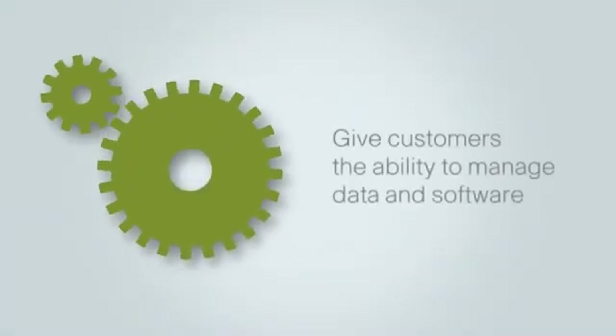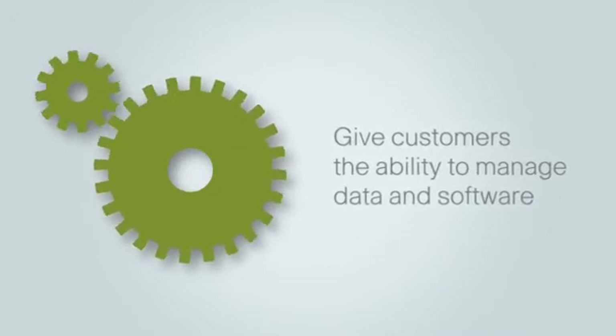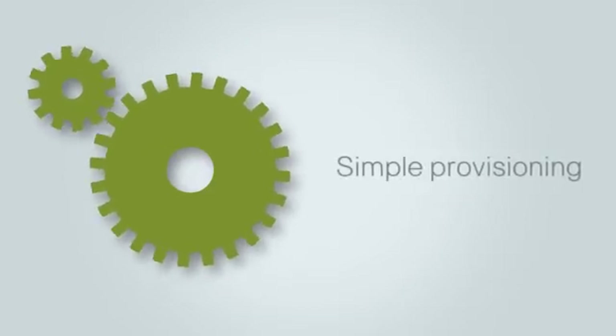Give customers the ability to directly manage how and where data and software is deployed, used, and destroyed. Provide network access control and simple provisioning and management, and your customers will still feel in charge.